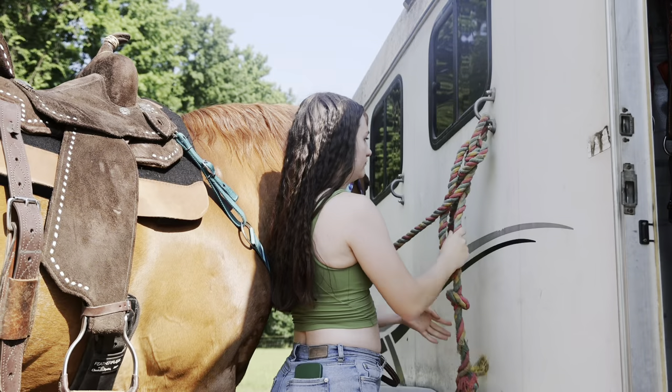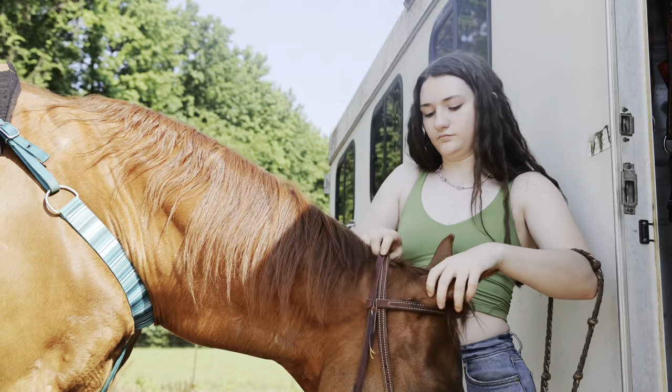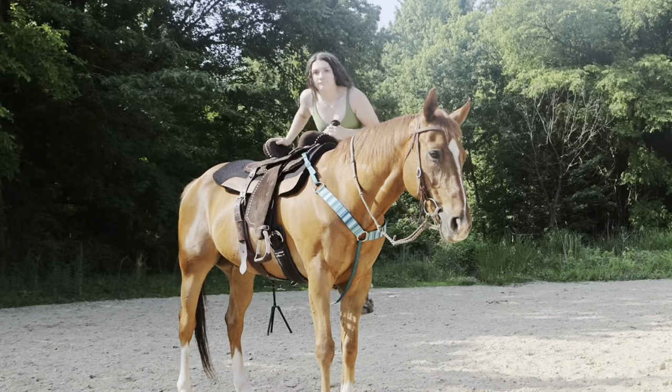Once that's all on, I put on his bridle and take him to the outdoor arena because we are riding him outside today. He's got plenty of room to move.